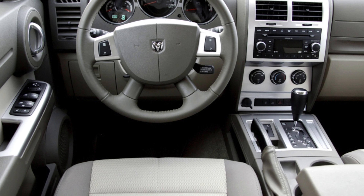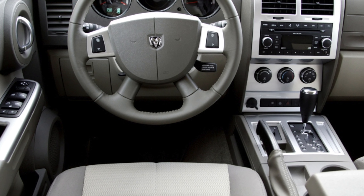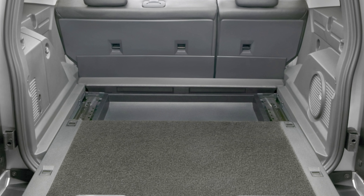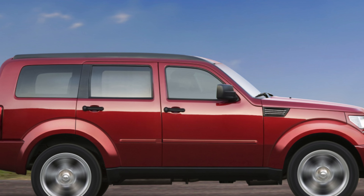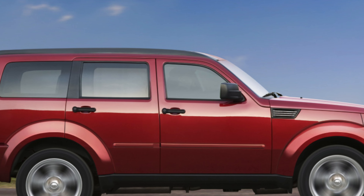The Dodge Nitro is a carrier of the Chrysler KA platform and a relative of the Jeep Liberty, but with a reduced off-road potential. By the way, the quieter, if not boring, short Liberty was sold at home in the USA twice as good as the Nitro, perhaps precisely due to the branded features of the all-wheel drive. Dodge, in turn, was more original and bright, to match the name.